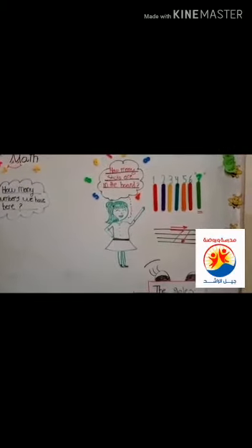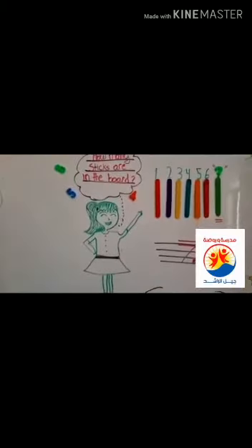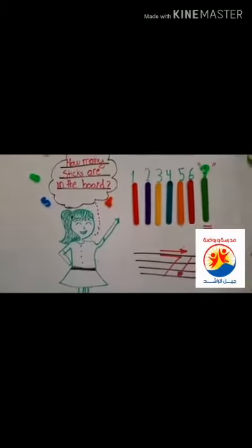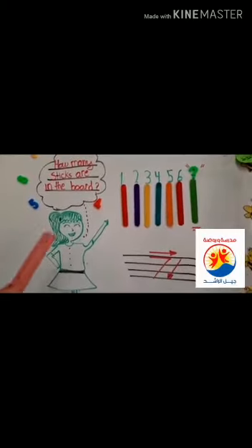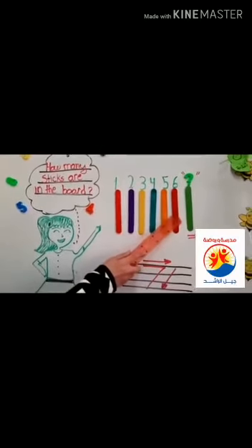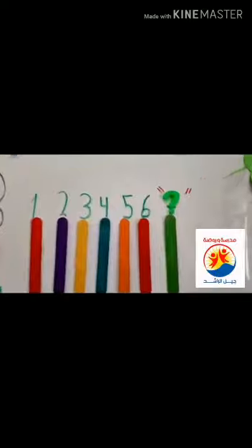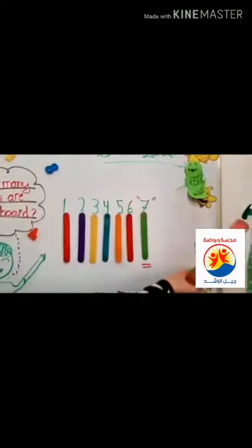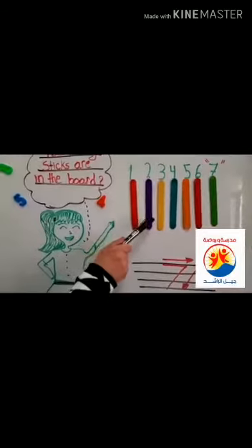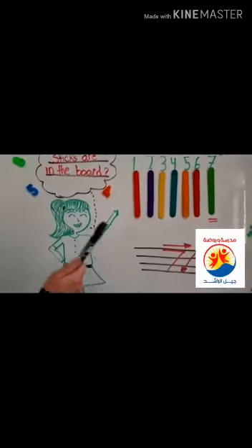Our new friend for today is number seven. How many sticks are on the board? Does anyone know? Let's start: one, two, three, four, five, six — and the last stick? That's right, it's number seven. Here we have seven sticks: one, two, three, four, five, six, seven. Our new friend is number seven.